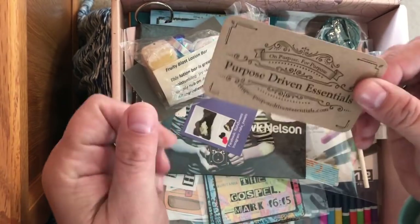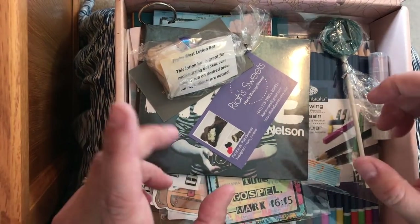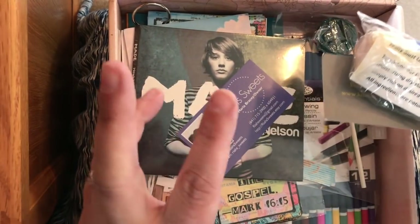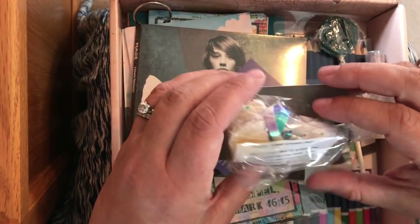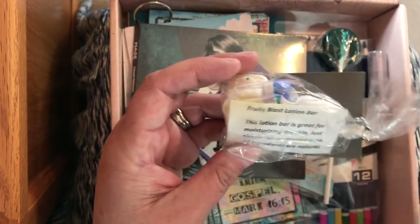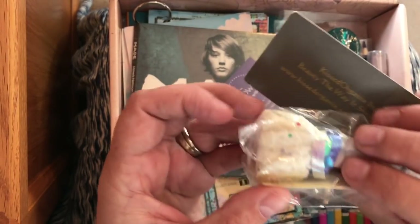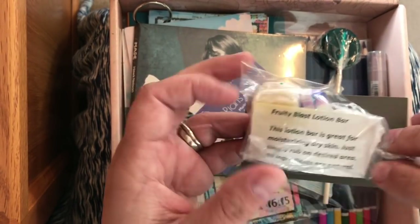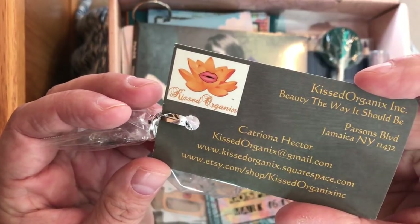There's an extra bonus in this month's kit. Michelle, the woman who curates these boxes, always throws in a treat. This one has a treat to eat and a treat to use — just to take care of ourselves. It says 'fruity blast lotion bar,' and I totally want to try it after I record this video. It's all natural ingredients.